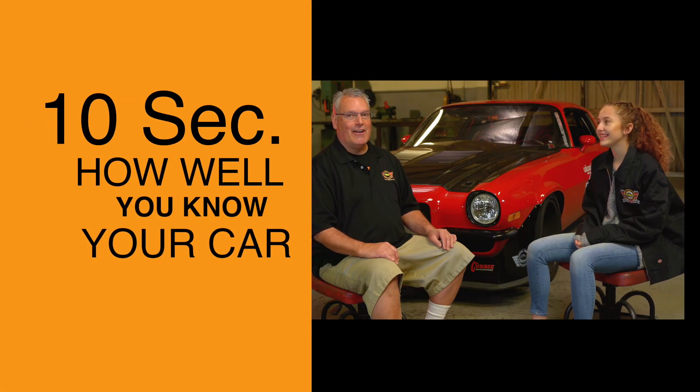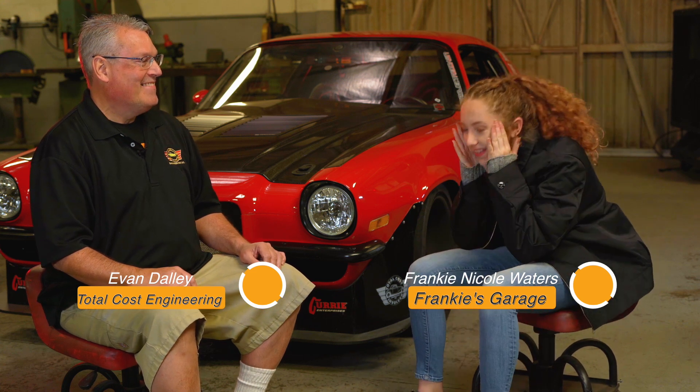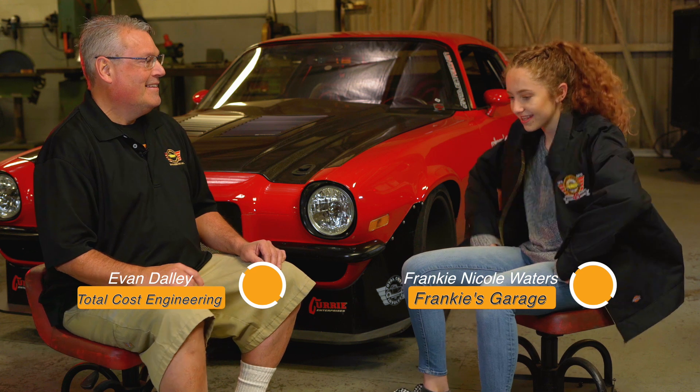All right guys, we're going to play a quick game — how well do you know your car? Frankie, what year is your car? 1967. What engine are you going to run? We did a 460, now we're finding an LS motor. Transmission? Not sure yet. Front suspension? An IFS — correct, our Pro Tour IFS. Brakes? Wilwood! Rear suspension? TCI — the torque arm. And the rear end? The nine-inch Ford from Curry.